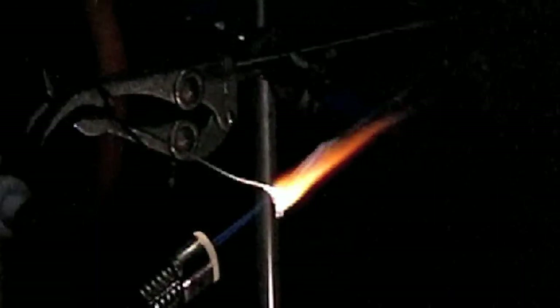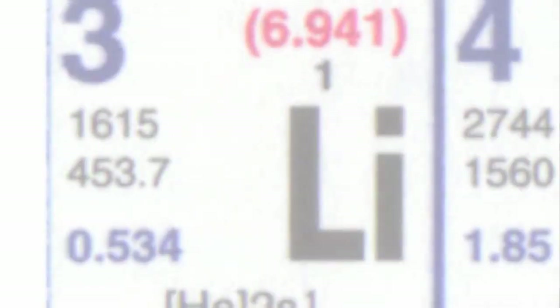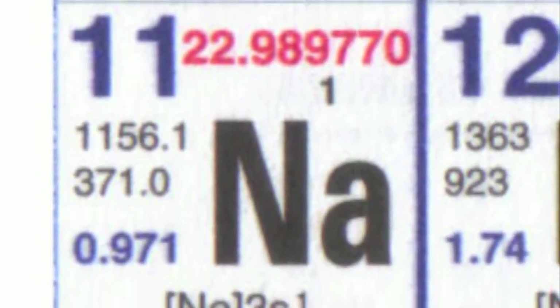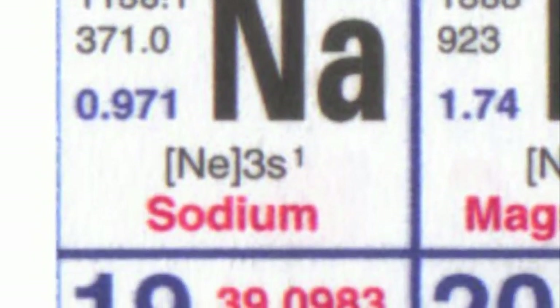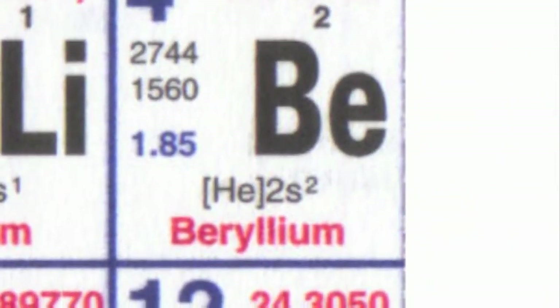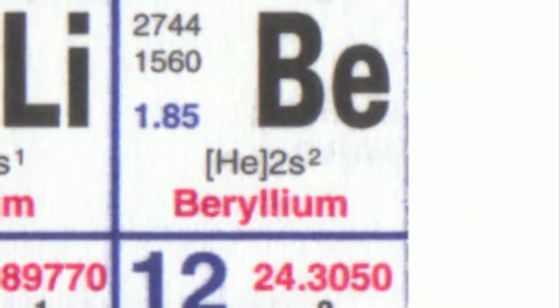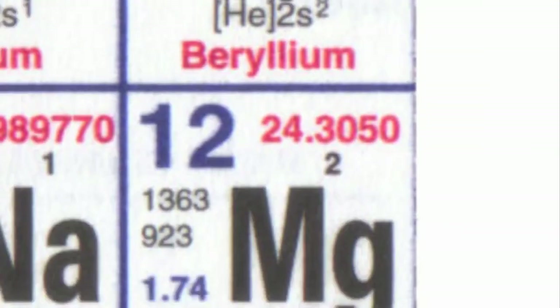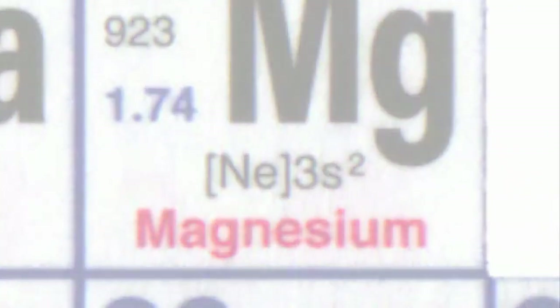Magnesium is one of the lightest elements. It's right at the beginning of the periodic table, and in fact it's the first of the light metals that you can actually use. Lithium and sodium react violently with water, so you can't really use them as a metal. And beryllium is fantastically poisonous, so unless you're using it in the lab where you can be sure that nobody's going to touch it, it's useless. So magnesium is the lightest metal you can use.